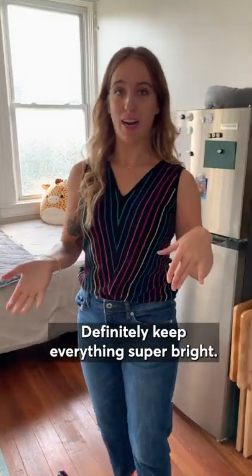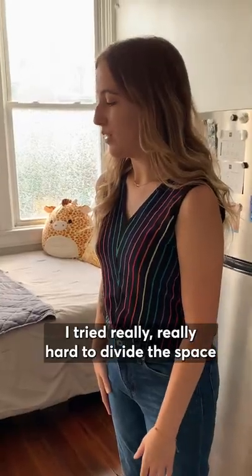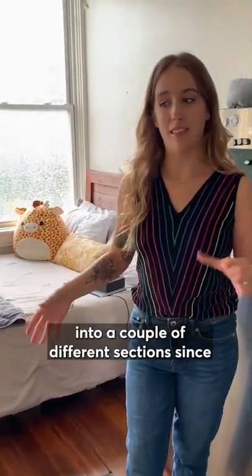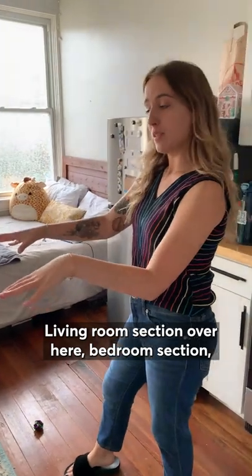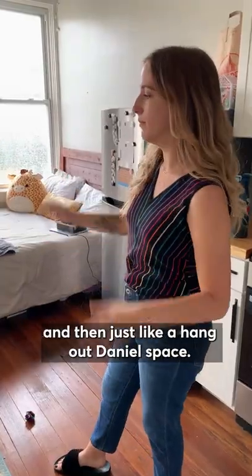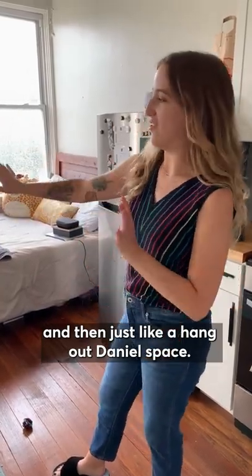Definitely keeps everything super bright, save electricity. I tried really, really hard to divide the space into a couple different sections since it is so small — living room section over here, bedroom section, and then just like a hangout Daniel space.